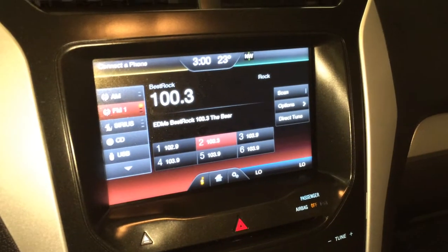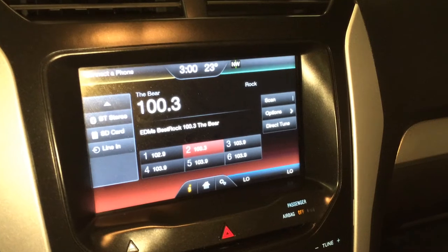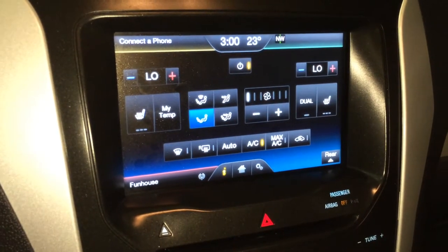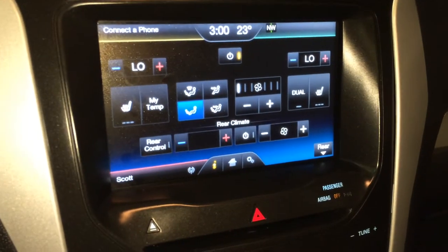The system supports AM, FM, satellite, CD, USB, auxiliary, Bluetooth, and SD card. Dual zone climate control, AC, front and rear mirror defrost, and heated side mirrors. You can also control the rear climate from here.